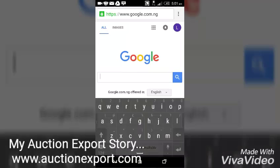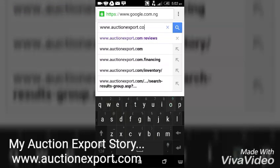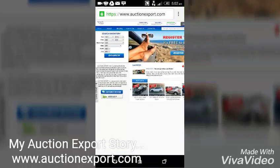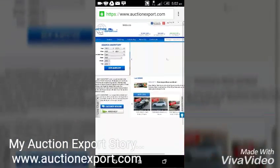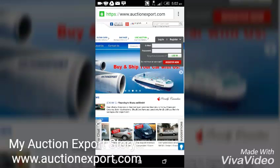Go to your browser and simply type www.auctionexport.com. This automatically takes you to the website where you can have access to over 250,000 cars. This is how the AuctionExport website looks like. This is the login for people who are already customers — they enter their email and password.